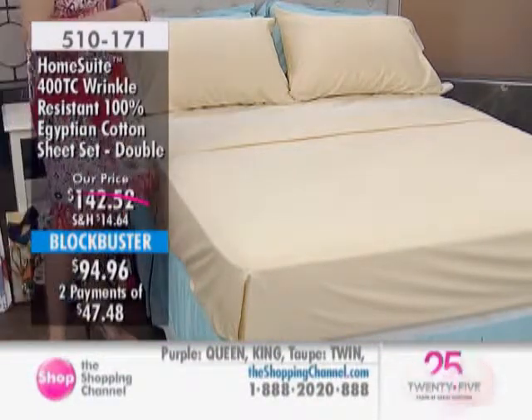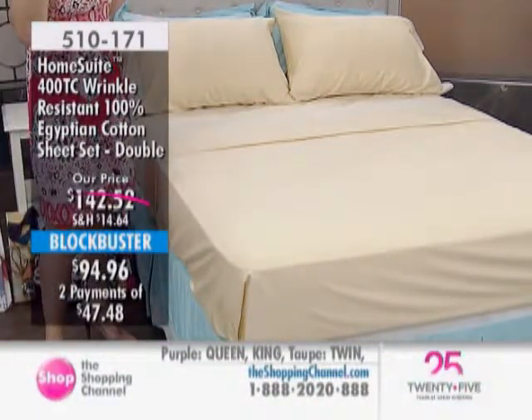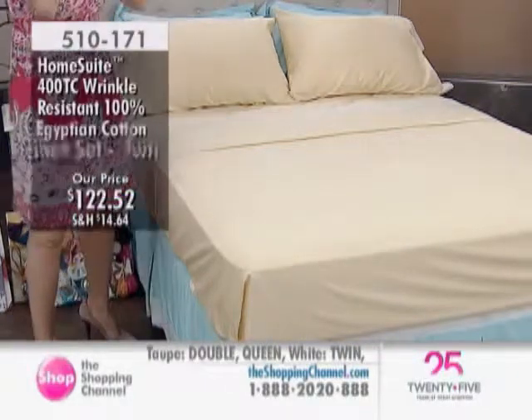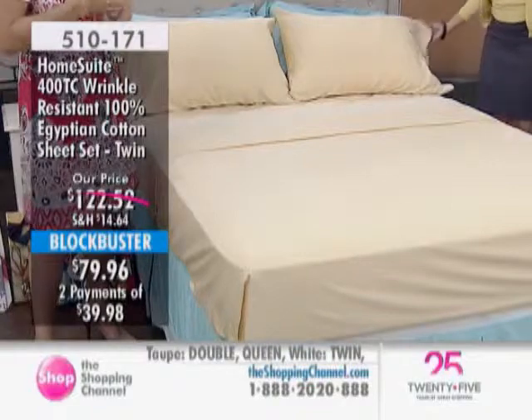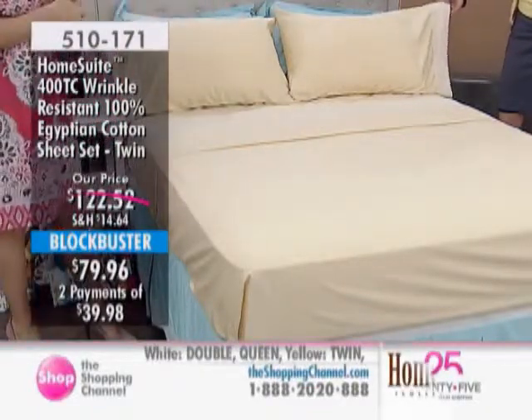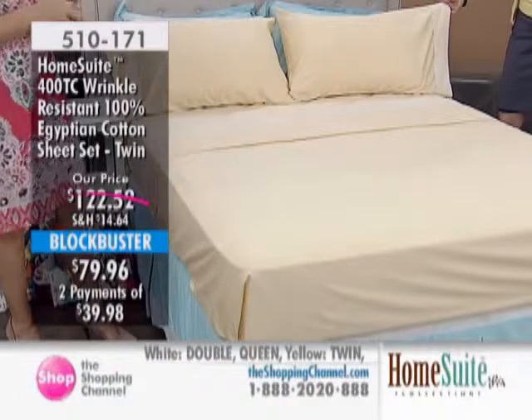I don't think I've ever seen an offer this large — two flat, two fitted, and eight pillowcases, four if you're getting the twin. Call your mom, call your sister, call your girlfriend and say, 'Okay, what color are we going to get? Let's go.' And we have a heads-up that we do have the matching duvet coming up in just a second as well.